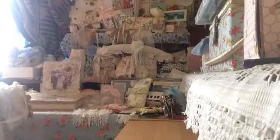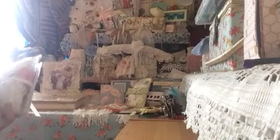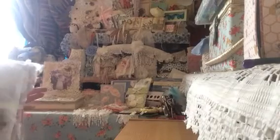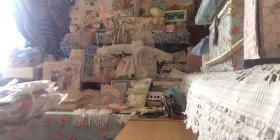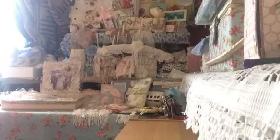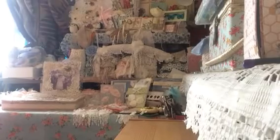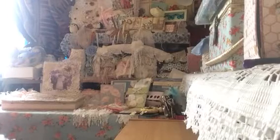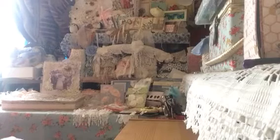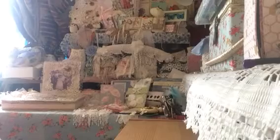Oh my word Shaz, this is a lot — it is literally jam packed. This is a lot more than 12 little pieces. Look at all this ladies! You've been way too naughty. It just keeps going and going — I've just spotted something absolutely gorgeous.